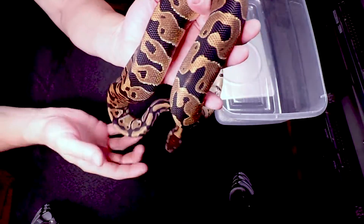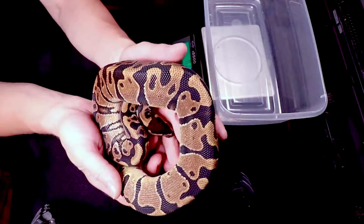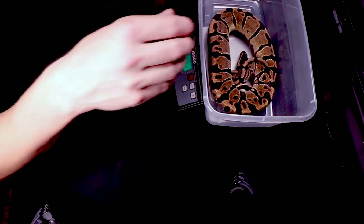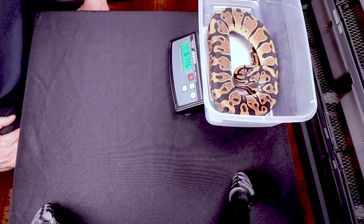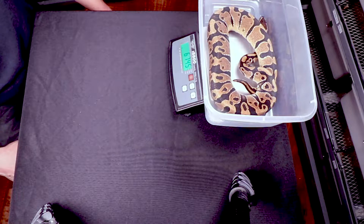They've all been eating really well. Rusty got a little stubborn for about a month and then went back on food. He's probably a little lighter than the others because of that. He's coming in at 674.6 grams.